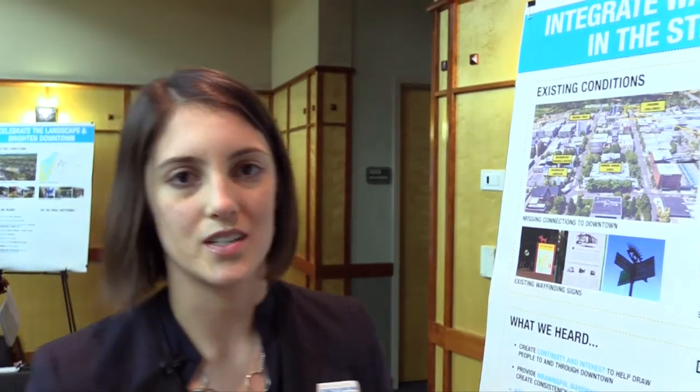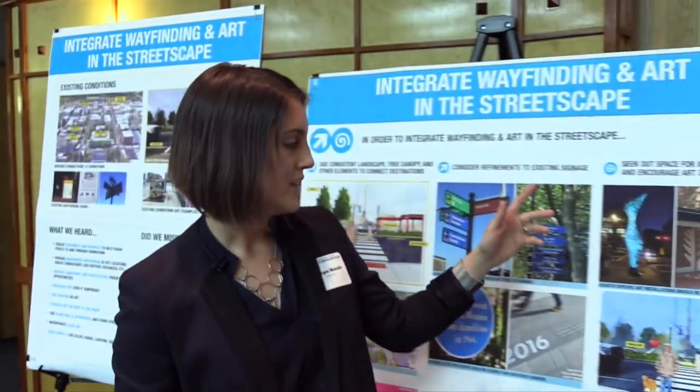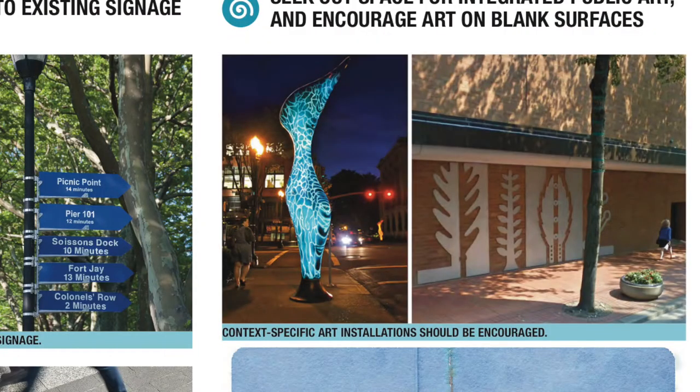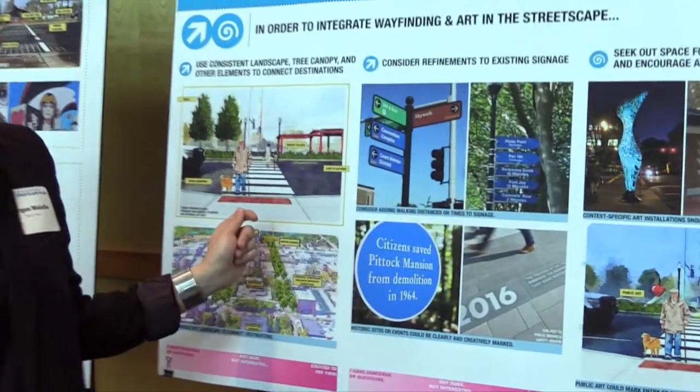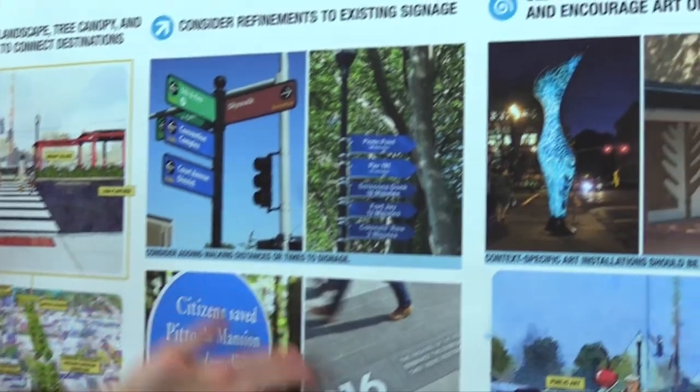At this point in our streetscape project we want to think about how we integrate art in the streetscape, and it can be used as wayfinding as well. We grabbed some examples to show the public to gauge their interest. If you use vertical art pieces — maybe they light up at night — that can signal that something continues down ahead. We also looked at more interesting ways to integrate history into the streetscape. It doesn't have to be just a sign; it could be something in the pavement.